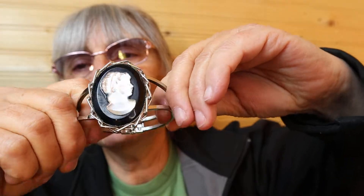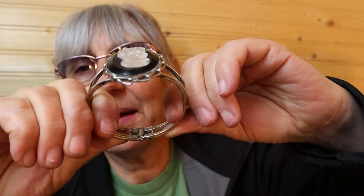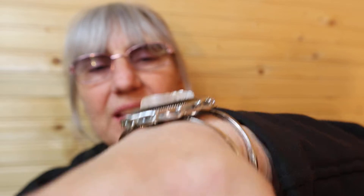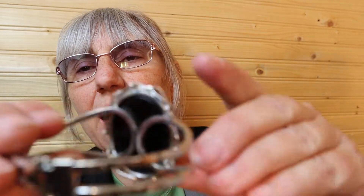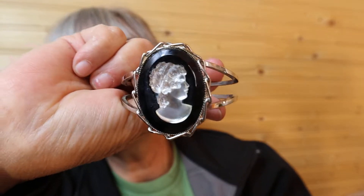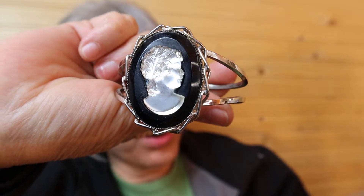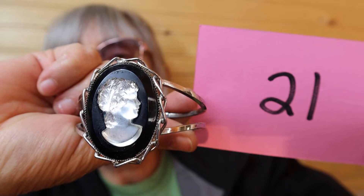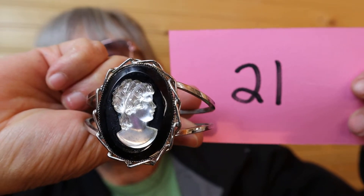I have another one. Same thing is the Cameo Black. And this is the clapper here. And it is about the same size. So I would imagine this is a 5 inch, putting it on my wrist — 5, 6 inch here. I'll just show you the back. Beautiful Cameo on black. Is $8, number 21.